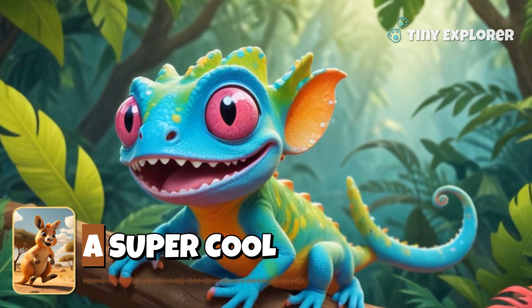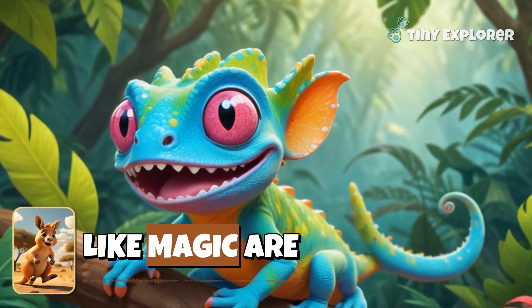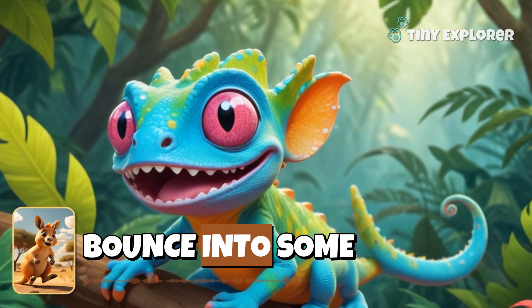Today, we're going to meet a super cool creature — the chameleon. They change colors like magic. Are you ready to bounce into some fun facts?